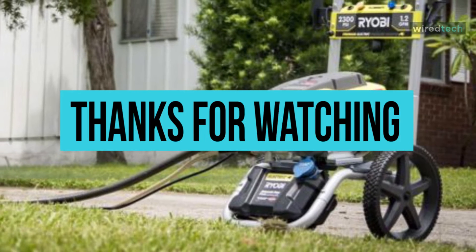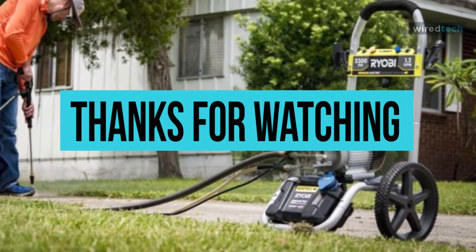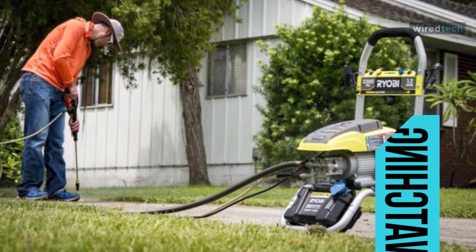Hope you folks enjoyed our work. If so, hit that like button and subscribe to our channel to show your support. Also, stay tuned to the channel for more videos.